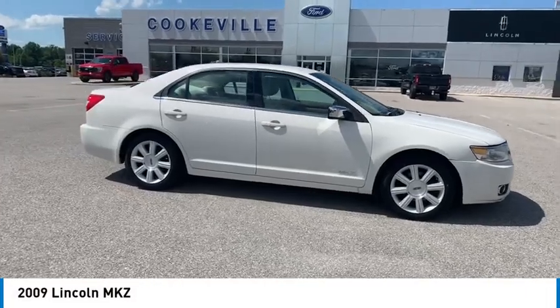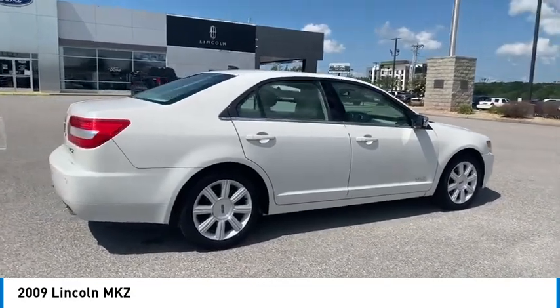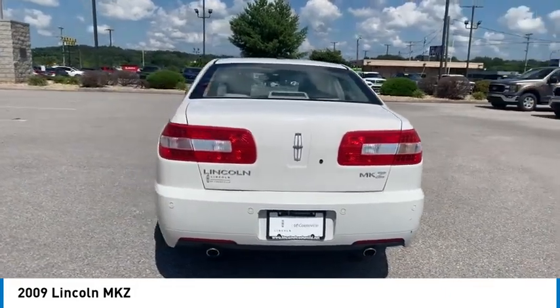Take a ride in the 2009 Lincoln MKZ with sharp angles, sleek lines and a sculpted body. The Lincoln MKZ has an impressive stance and a dynamic design.